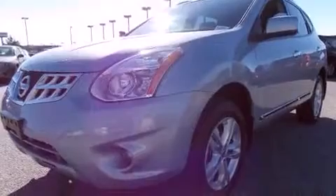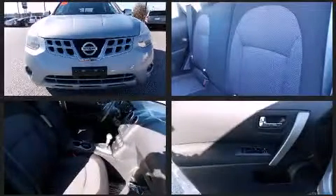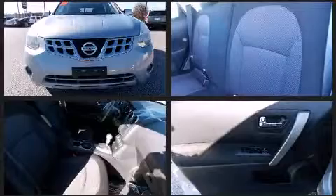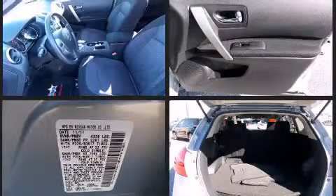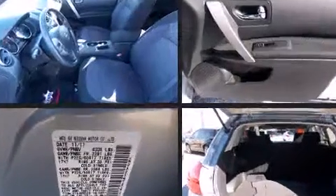Nissan ensures the safety and security of its passengers with equipment such as dual front impact airbags with occupant sensing airbag, front side impact airbags, traction control, brake assist, anti-whiplash front head restraint, a panic alarm, and four-wheel disc brakes with ABS. Electronic stability control ensures solid grip atop the road surface, no matter how challenging the driving conditions.